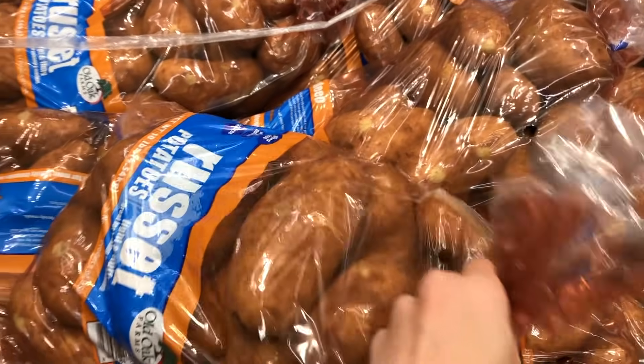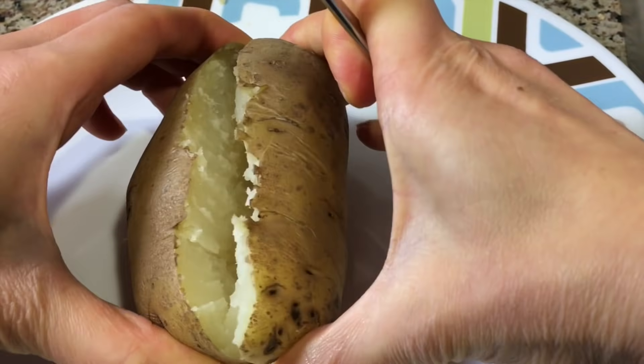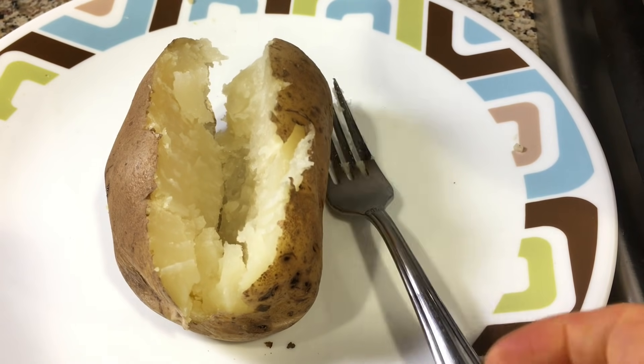Green signs at my Aldi usually hold limited time seasonal items, like this 10 pound bag of potatoes for $1.95. That is an excellent price and will be eaten very quickly at our house. Slow cooked, baked, and boiled are our cooking methods of choice, and they're perfect for any meal of the day.